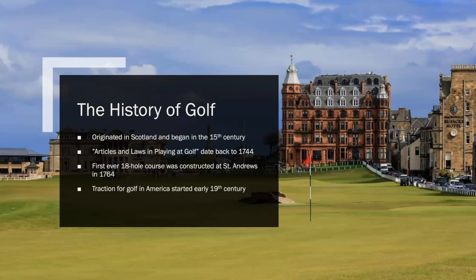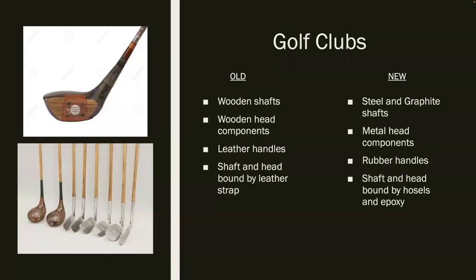Since the beginning of golf, everything has changed a lot. One of those things is the clubs that are used. For example, the clubs on the left are the typical set you would see back in the day. You may even hear people still say 'hit it in between the screws,' since back in the day there used to be screws in the clubs, and in the middle of those screws was the sweet spot. Most old clubs were made of wooden shafts, wooden head components, leather handles, and the shaft and head were actually bound by leather straps.